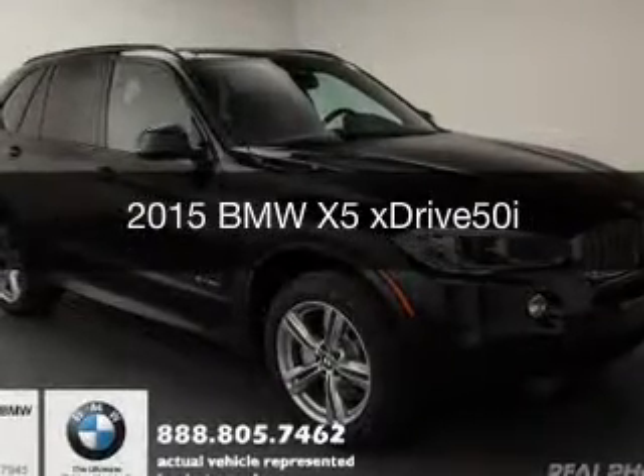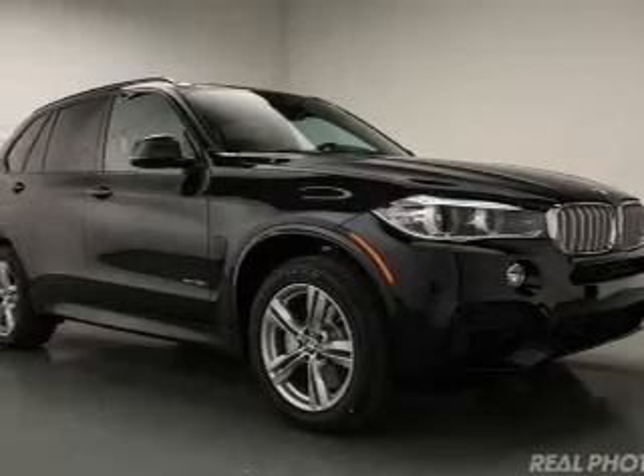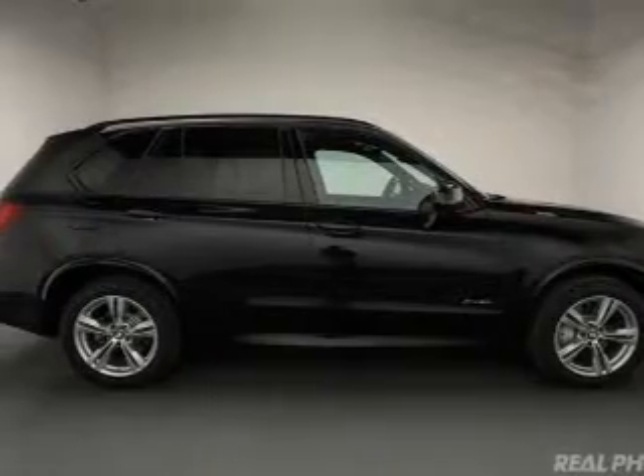This is a new 2015 BMW X5, the ultimate driving machine. It's powered by all-wheel drive, 8-cylinder engine, and an automatic transmission.